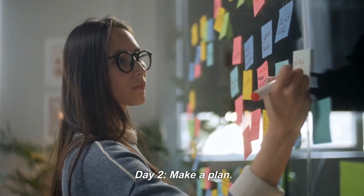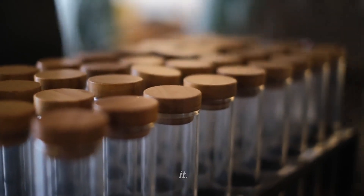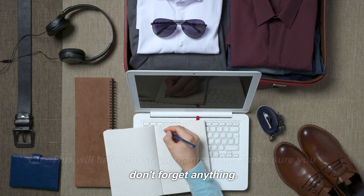Day 2: Make a plan. Once you know what you need, make a plan for how you're going to get it and where you're going to store it. This will help you stay organized and make sure you don't forget anything.